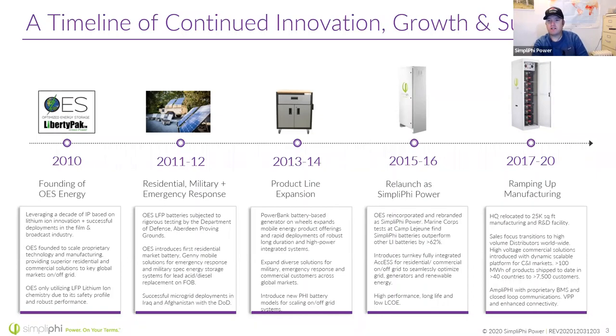In 2013-2014, we expanded our product line into the residential emergency response market. We introduced our Fi battery, which has still been one of our best-selling batteries. In 2015-2016, we relaunched as Simplify Power and introduced our Access unit — a cabinet with batteries on the bottom and industry-leading inverters on top, like a Solark, a Schneider, and our new inverter.